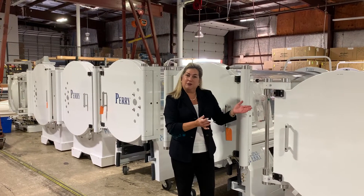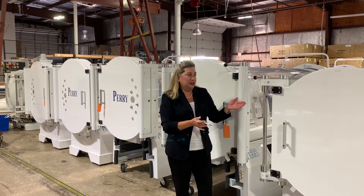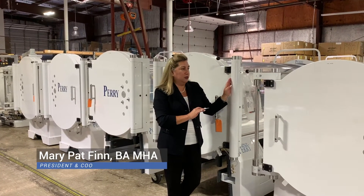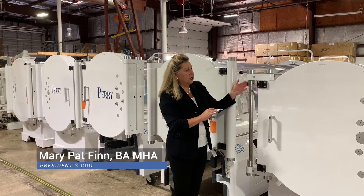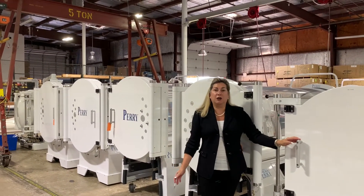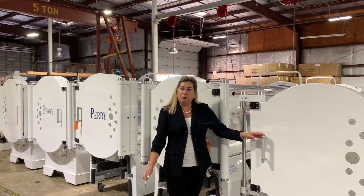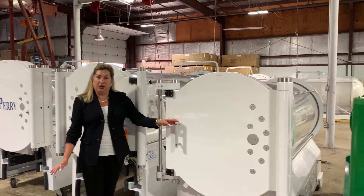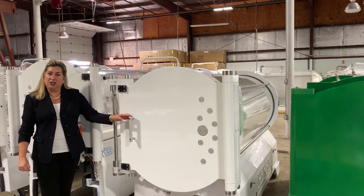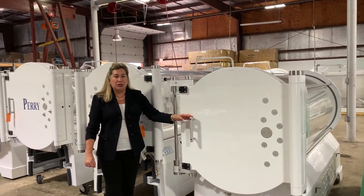A lot of people ask what makes a Peri hyperbaric chamber a Peri, so today I'm going to walk you through some of the differences of our Peri hyperbaric equipment. The first thing is we have an enormous selection of six different models of hyperbaric chambers. We make configurations that no one else makes. Our motto is: let's make the hyperbaric chamber the way you want it.